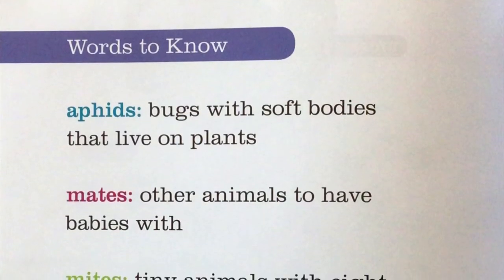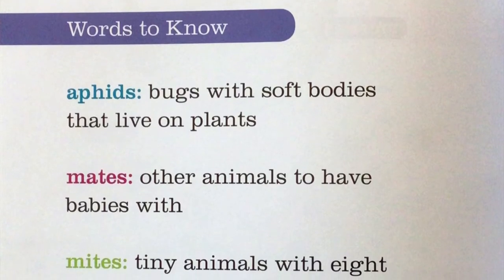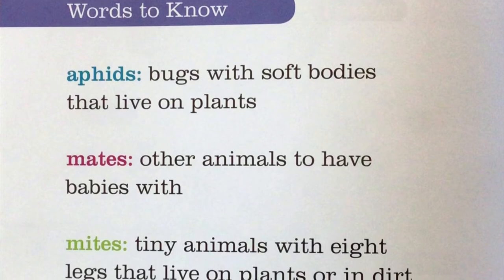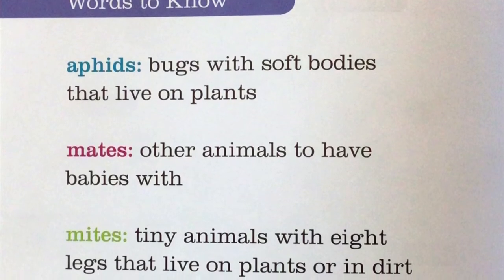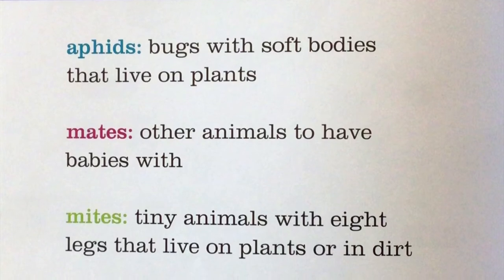Here are some fun words to learn that we're going to be using about our ladybug. The first one is aphids. Aphids are bugs the ladybug likes to eat, and they're bugs with soft bodies that live on plants.